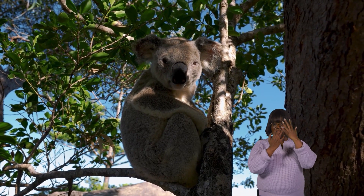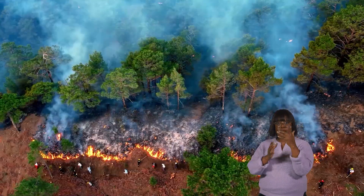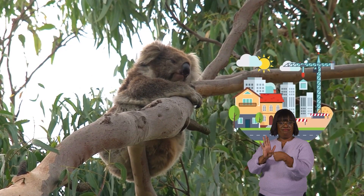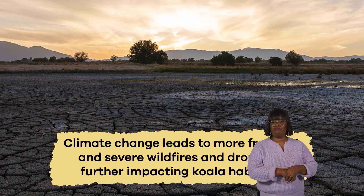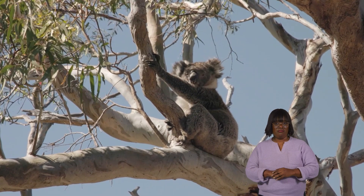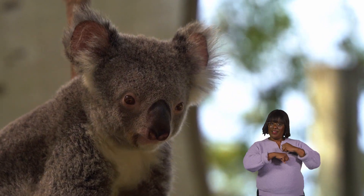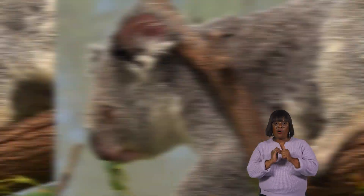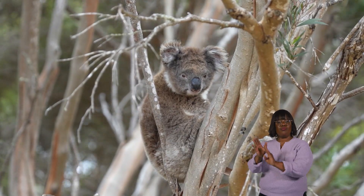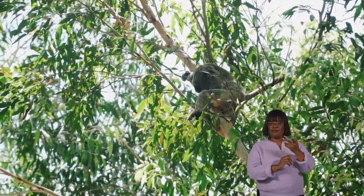Unfortunately, koalas face severe threats and some populations are endangered. Habitat loss due to deforestation, urbanization, and wildfires is the main reason for their decline. As their forest homes are cleared for agriculture, logging, and development, koalas lose their food sources and shelter. Climate change leads to more frequent and severe wildfires and droughts, further impacting koala habitats. On top of that, koalas face dangers from vehicle strikes, domestic dog attacks, and diseases. Conservation efforts are underway to protect koalas and their habitats, including creating wildlife corridors, planting eucalyptus trees, and establishing protected areas where these animals can thrive. By raising awareness and taking action, we can help these iconic marsupials continue to thrive in the eucalyptus forests of Australia.